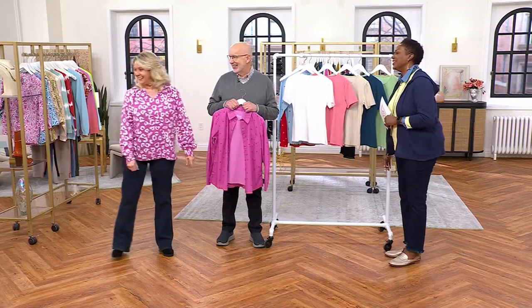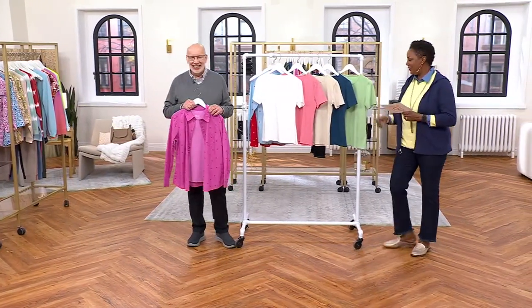Good to see you, honey. It's good to see you too. Alright, take care. Bye, Mary Beth. So we'll see Mary Beth on QVC2.